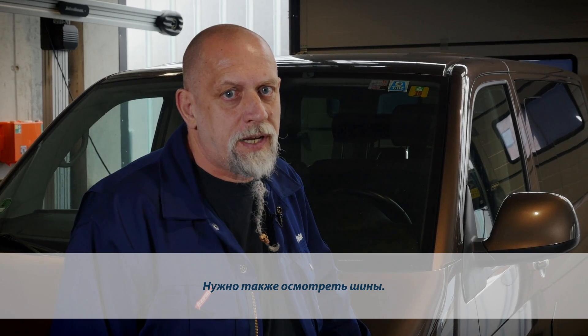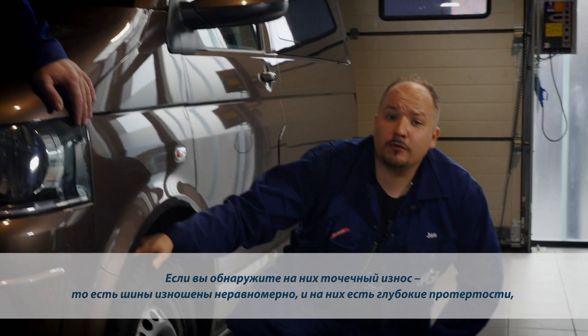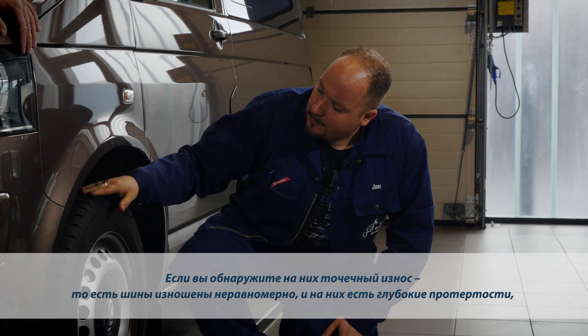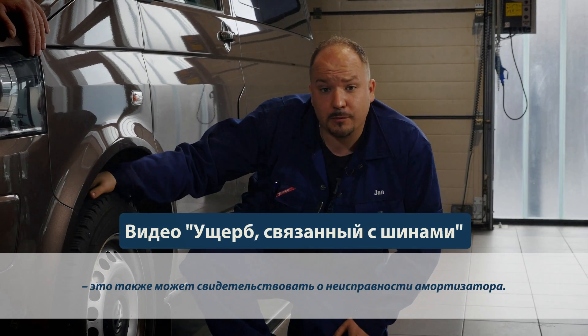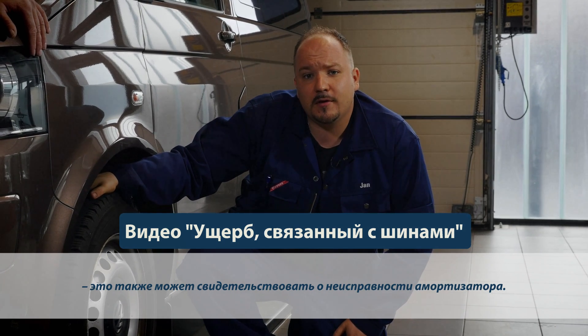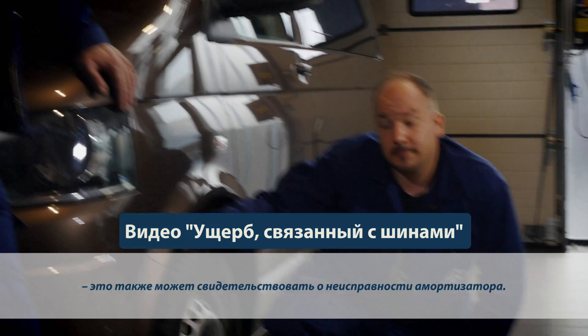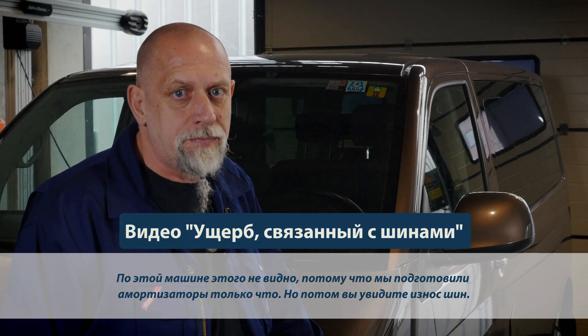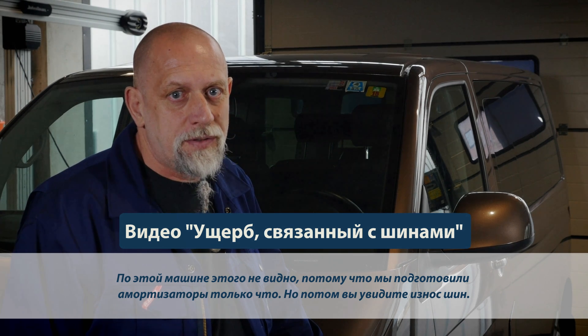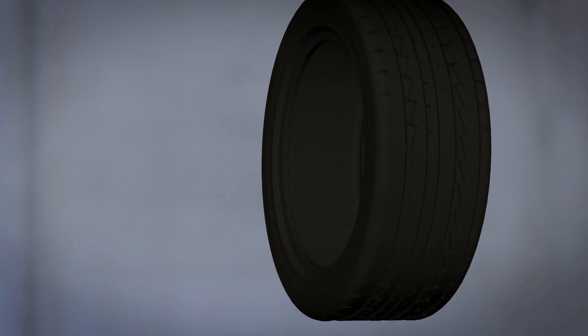And don't forget to check the tires. Inspect the tires for signs of local wear. The typical symptom is an unevenly worn tire showing deep, cupped areas. This may also indicate shock absorber damage. You won't see this on our car, because we've only prepared the shock absorbers shortly before, but the next video sequence gives you an example of tire wear.